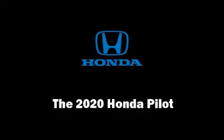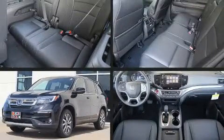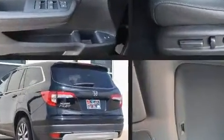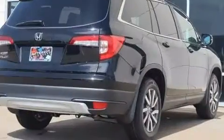Climb inside the 2020 Honda Pilot. A 3.5-liter V6 engine pairs with a sophisticated 6-speed automatic transmission, and for added security, Dynamic Stability Control supplements the drivetrain.